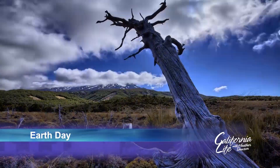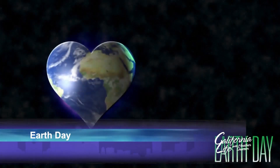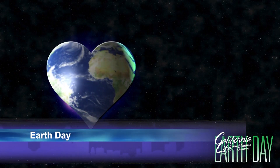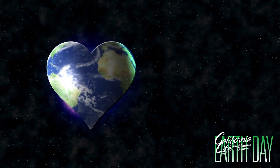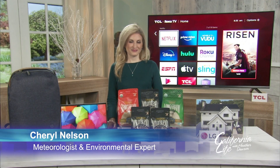As we celebrate Earth Day this year, now more than ever, we're looking to find ways to be more sustainable and leave a smaller carbon footprint. Meteorologist and environmental lifestyle expert Sheryl Nelson has found a few companies that are making changes to better benefit the planet.